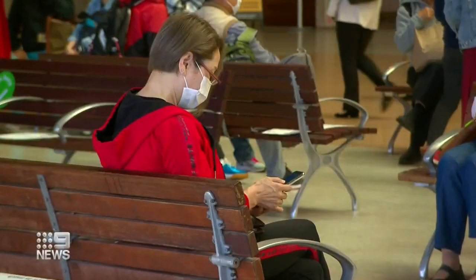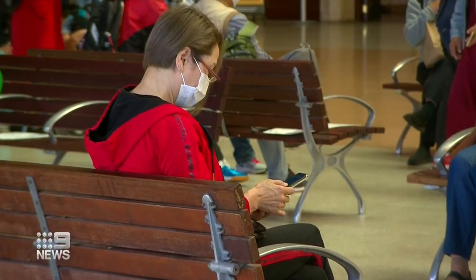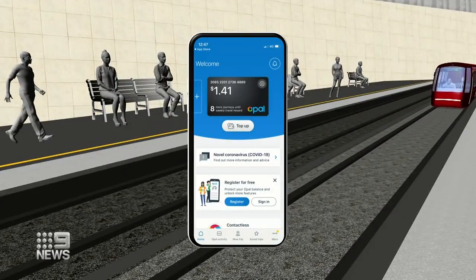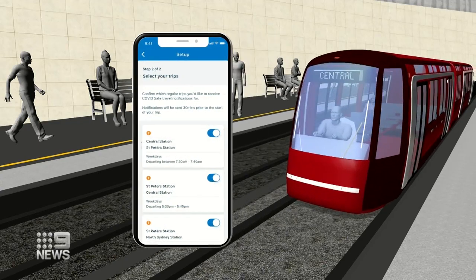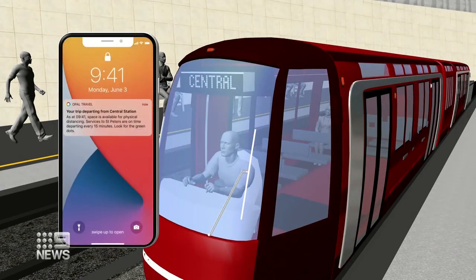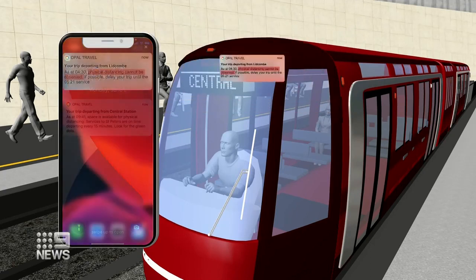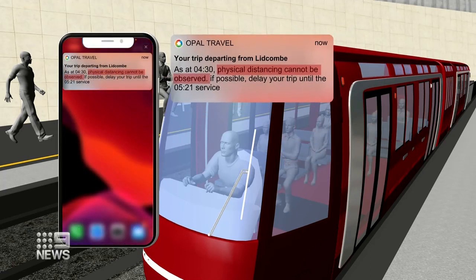Commuters will have a new tool at their fingertips to help them do it safely. Registered Opal cardholders who use the Opal travel app can now log their daily trips and will get a notification half an hour before they board, either telling them space is available for physical distancing or that the service is crowded. As a result, you can make an informed decision as to whether to catch the next service or find another way to get to your workplace.